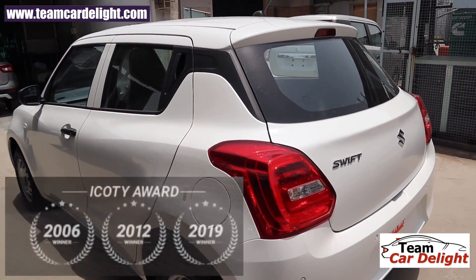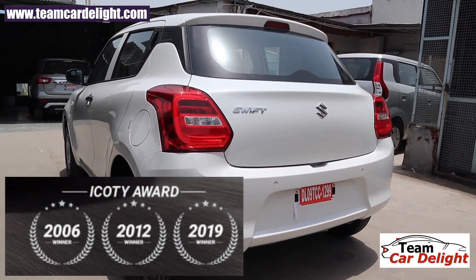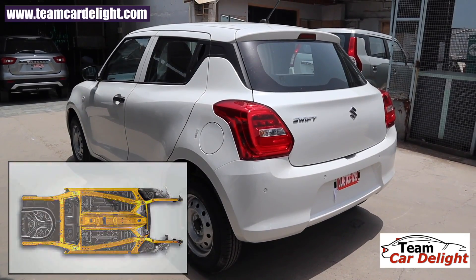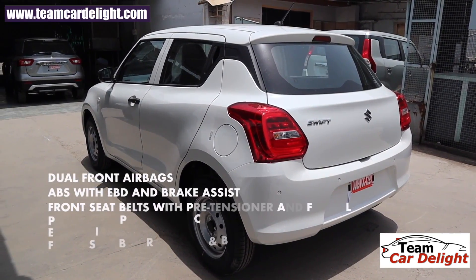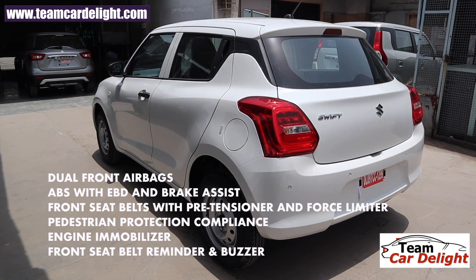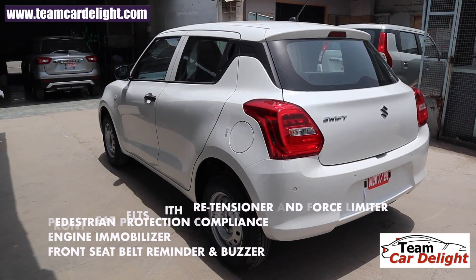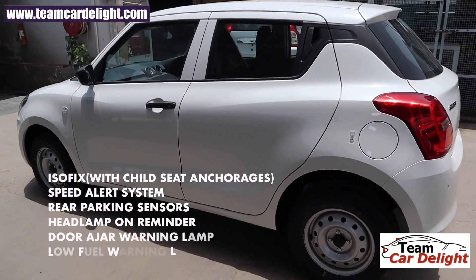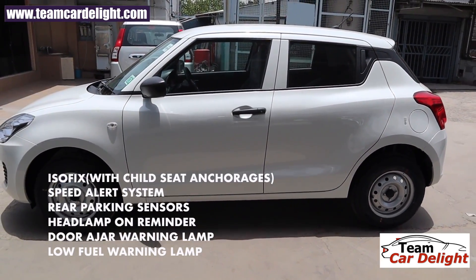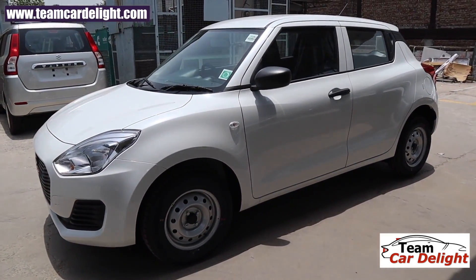Swift is a front-wheel-drive vehicle. It has been awarded Indian Car of the Year three times — in 2006, 2012, and 2019 — and it is built on Maruti Suzuki's HEARTECT platform with high-tensile steel. In terms of safety features, this base trim has dual front airbags, ABS with EBD and brake assist, front seatbelts with pre-tensioner and force limiter, pedestrian protection compliance, engine immobilizer, front seatbelt reminder and buzzer, ISOFIX child seat mounts, speed alert system, and rear parking sensors.